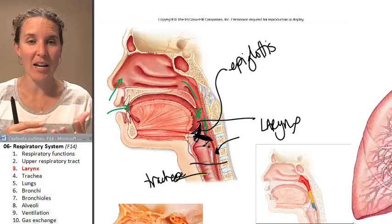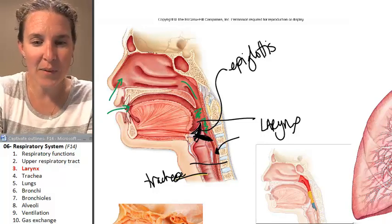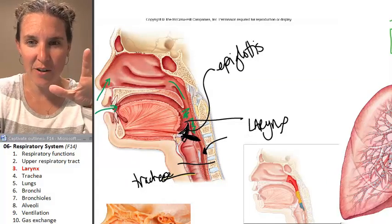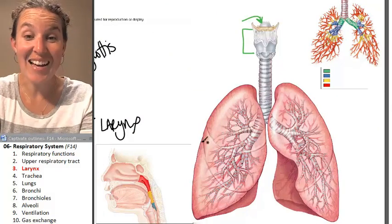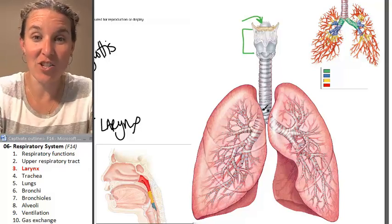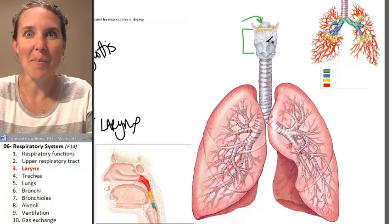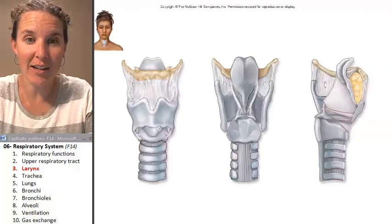The larynx is your voice box, and we're going to look at how it actually makes sound. I want you to see a different view of the larynx. Here's the larynx attached to the lungs. You can see the larynx and the trachea, and then the trachea bifurcates into your lungs. And that little guy there? That's your epiglottis.